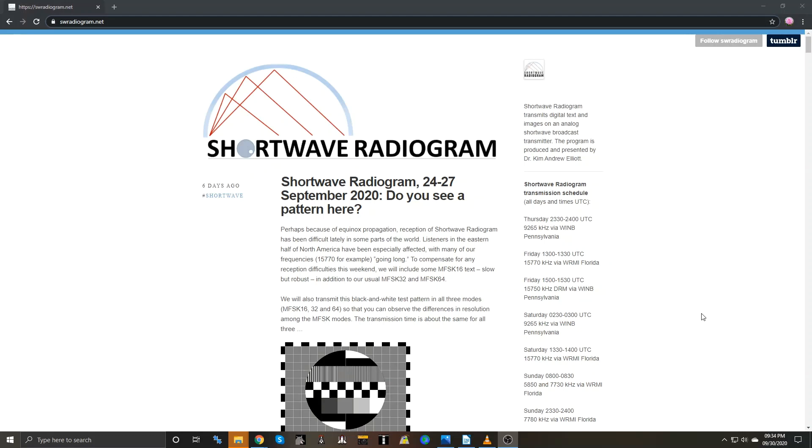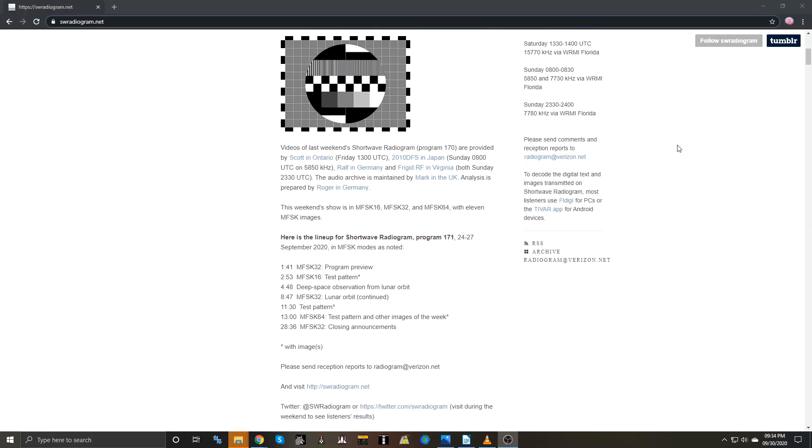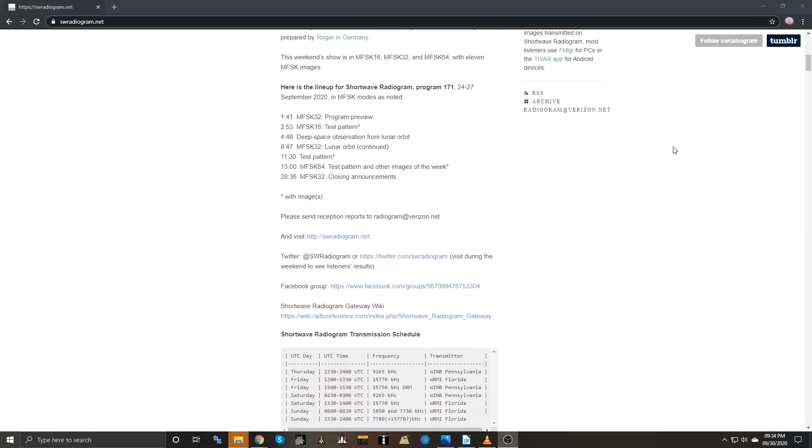Shortwave Radiogram is produced and presented by Dr. Kim Andrew Elliott, KD9XB. There is a new show every Thursday, which is rebroadcast several more times on Fridays, Saturdays, and Sundays. It is broadcast on two privately owned shortwave stations in the U.S.: WINB in Red Lion, Pennsylvania, and WRMI in Okeechobee, Florida.